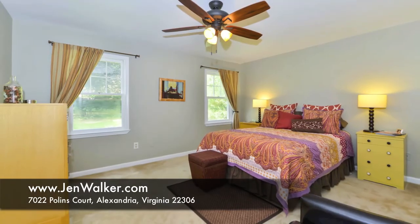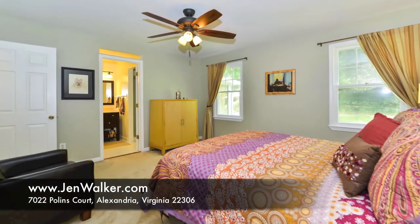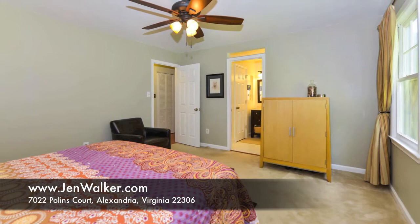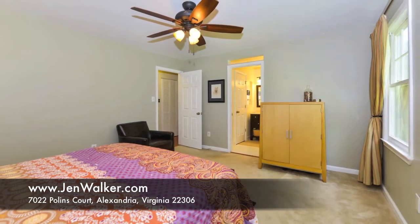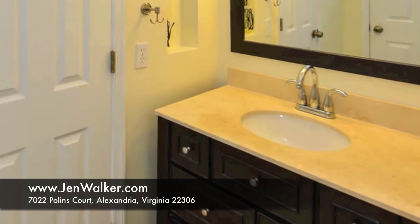This level boasts three spacious bedrooms, including the master suite with a spa-like bathroom. This nicely updated space features a modern vanity, classic pendant lighting, and a glass enclosed shower.